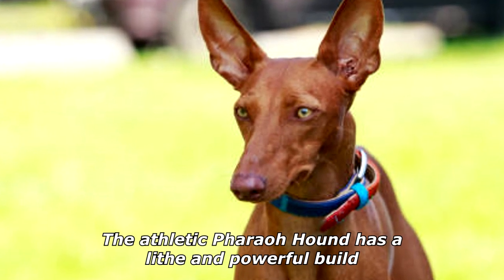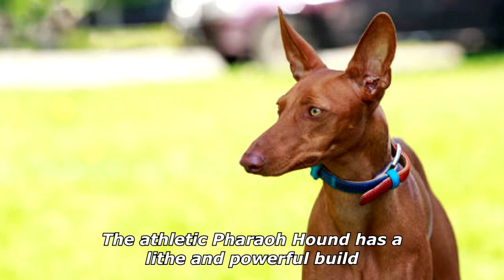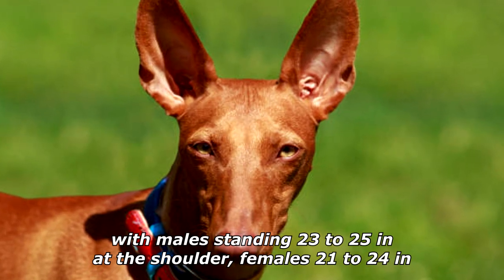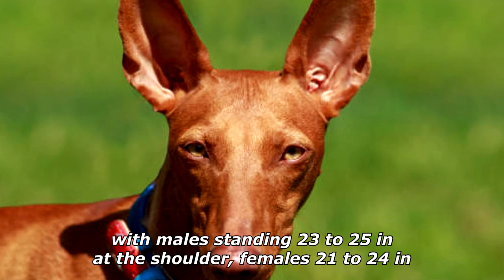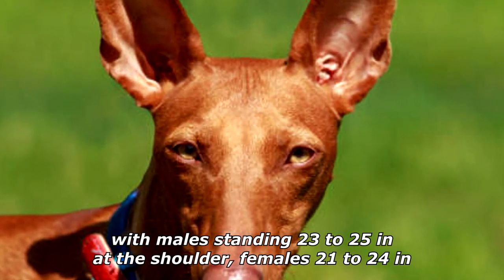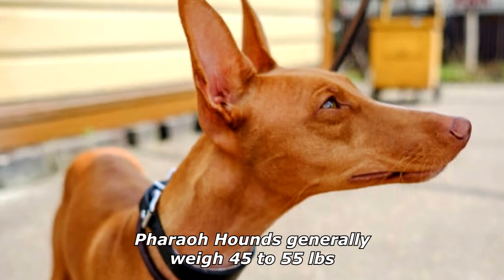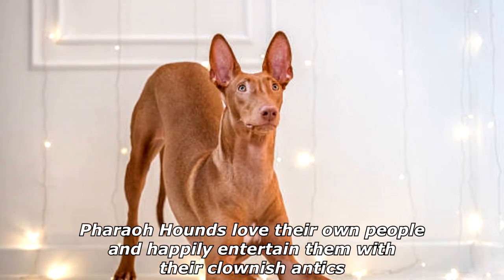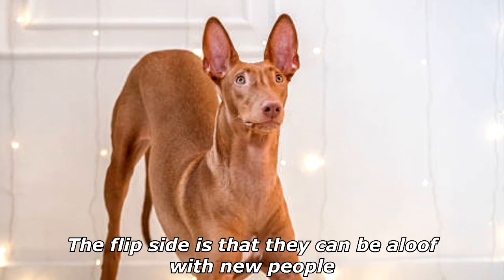The athletic Pharaoh Hound has a lithe and powerful build and should be slightly longer than they are tall, with males standing 23 to 25 inches at the shoulder and females 21 to 24 inches. Pharaoh Hounds generally weigh 45 to 55 pounds.